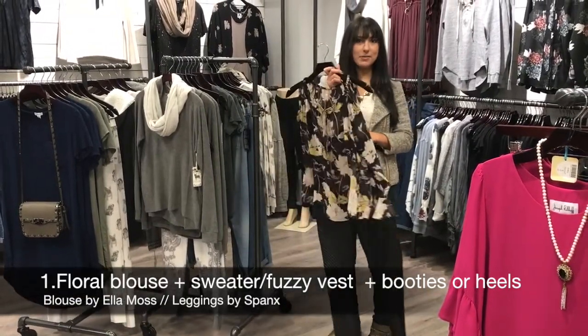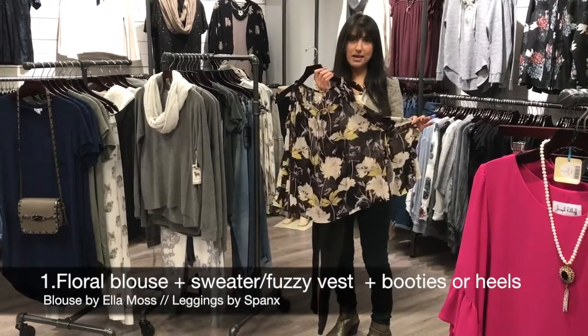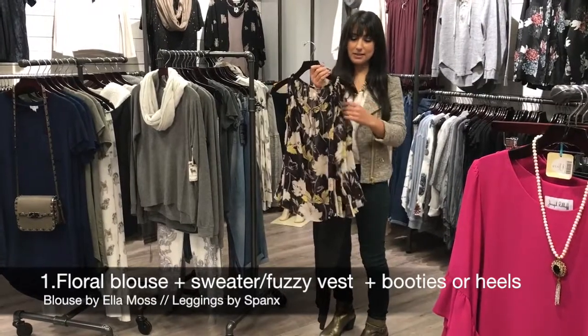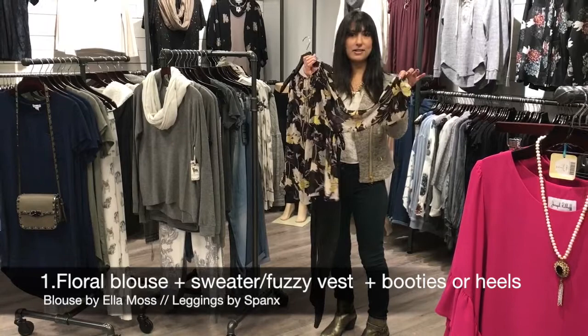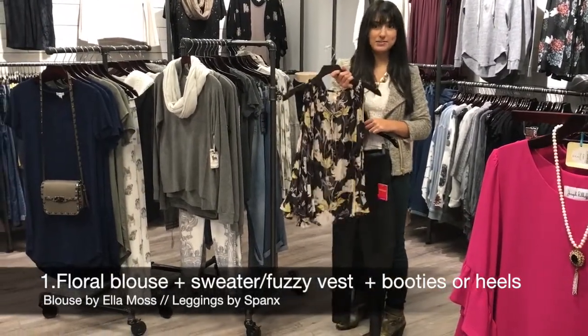This top is by Ella Moss. Ella Moss this season has a lot of floral prints, and I suggest trying different ones on because all the cuts are really different. This one has a little cutout sleeve and a little flare at the end — it's really cute. You can wear it under a jacket or with a vest as well.